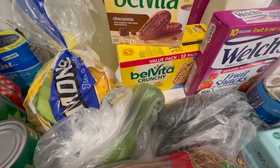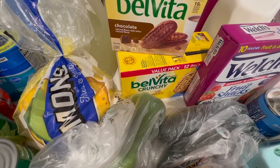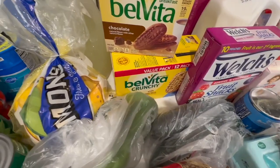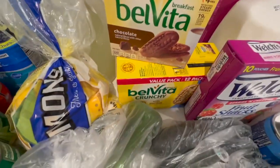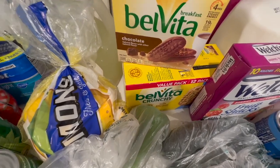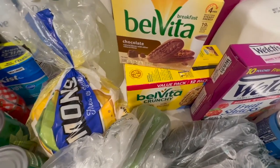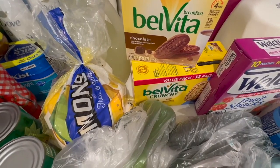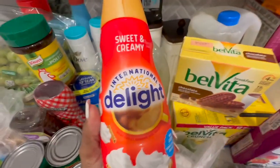I also stopped putting sugar in my coffee officially as of Thursday or Friday of last week. The sweet and creamy coffee creamer — you don't need any sugar with that. I figured that out because I forgot to put sugar one day, drank it, and realized I didn't put sugar in it and didn't even notice. You don't need it with the sweet and creamy coffee creamer.